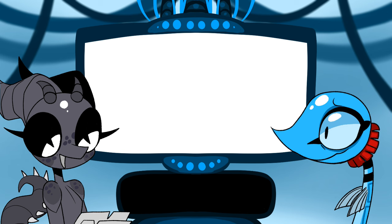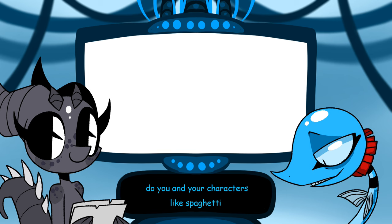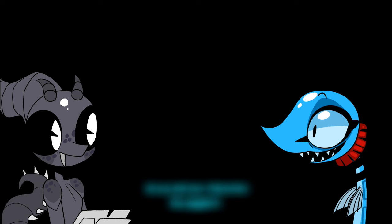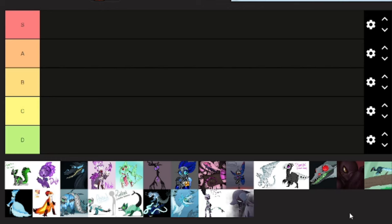Do you and your characters like spaghetti? I am neutral when it comes to spaghetti. I feel like some characters would like spaghetti. I'll probably have an entirely edited part where we discuss which characters of mine would like spaghetti. Let's do a tier list of who's most likely to eat spaghetti!